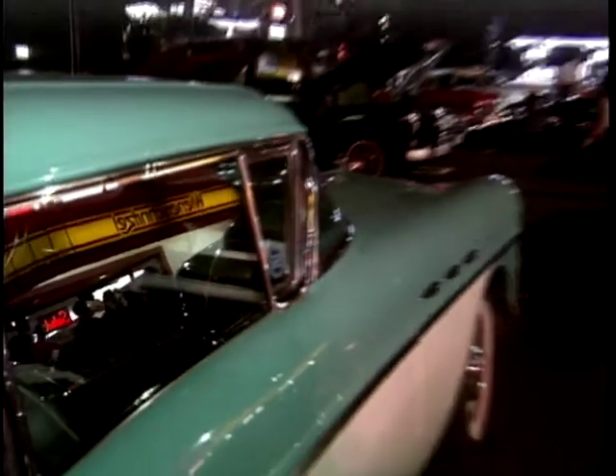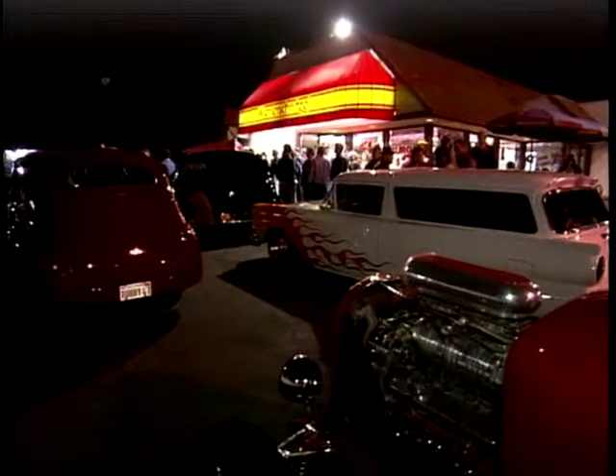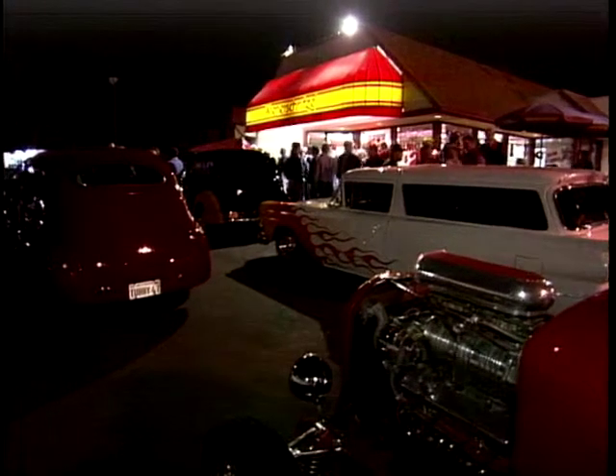Regular cruises don't happen by accident — this cruise was the brainchild of one person. Something I've always loved is the 50s, so it's something I decided to try. It was a very slow start getting the cars to come out. Before you knew it, I had everybody coming out. One told another, another told another, and it grew into something very big for me, which has gone beyond all belief.